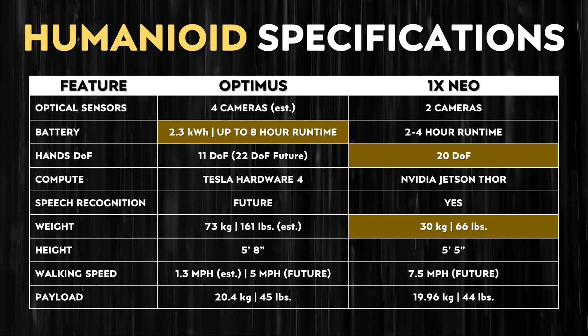NEO is a little shorter than Optimus and is definitely not walking anywhere near its target speed of seven and a half miles per hour. Right now it's probably walking less than one mile per hour — it walks very slowly and not very smoothly, so that seven and a half mph number is just an aspiration. Optimus is currently estimated at around 1.3 miles per hour, with a future target of up to five miles per hour. When it comes to payload capacities, they are very similar — only about a one pound difference between the two.